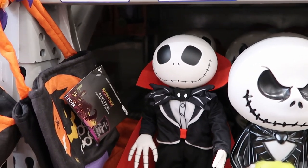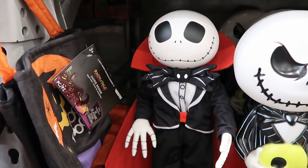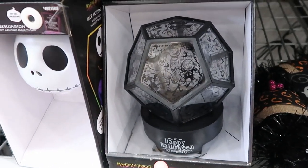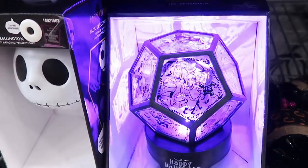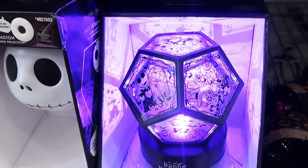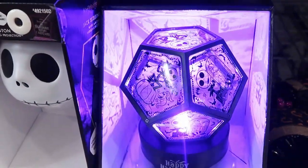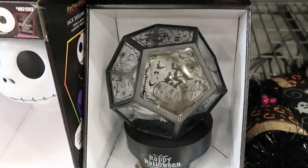This animated Jack Skellington says: 'Thank you, thank you — it's great to be home.' That is so neat. Also over here they have this really cool Master of Fright LED Geo Swirl — look at that — with all of the Nightmare Before Christmas characters. If you notice on the back of the box, it shows what's going to be projected on your walls. That is really cool.